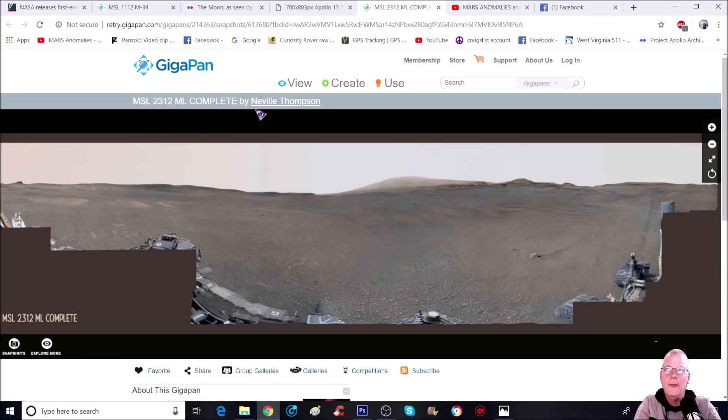This is the actual gigapan we'll be looking at — thank you to Neville Thompson. This is MSL 2312. The first thing we're going to do is look at a couple of anomalies, and you can see that they're trying to hide these things, but it still makes you scratch your head like, 'This can't be natural, right?'